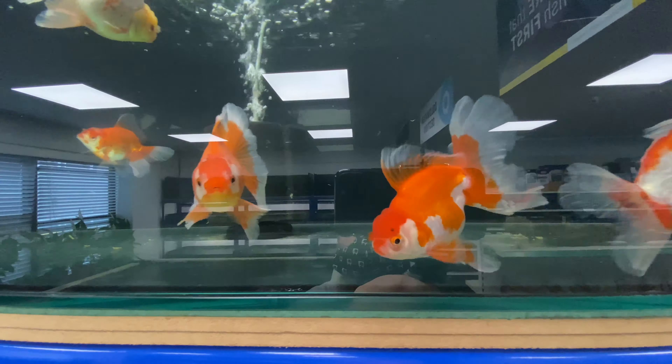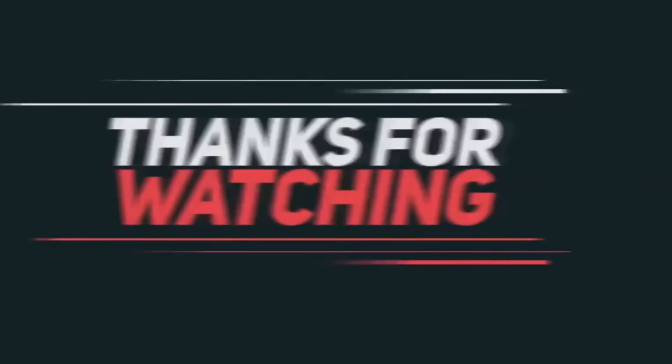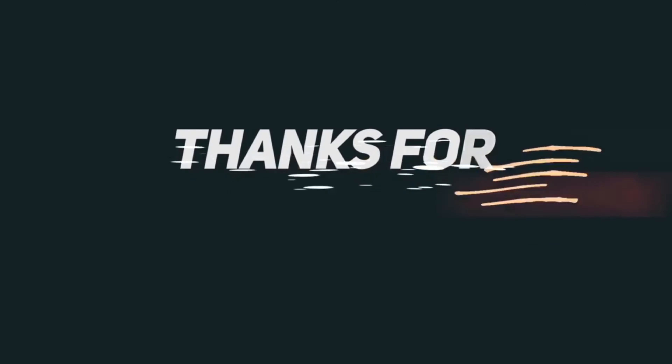That's about all we've got time for. If you've enjoyed the video please consider subscribing, definitely give us a like, and I would really enjoy a comment.